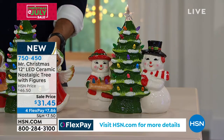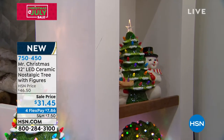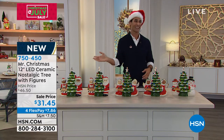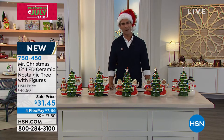$31.45, four flexible payments of $7.86. But use your HSN credit card, you get an extra flexible payment. That means you have five months without any interest, without any added fees to pay this off. That gets you into December if you're picking that up. If you have the Zulily card or the Q card, you're also welcome to use that here as well.